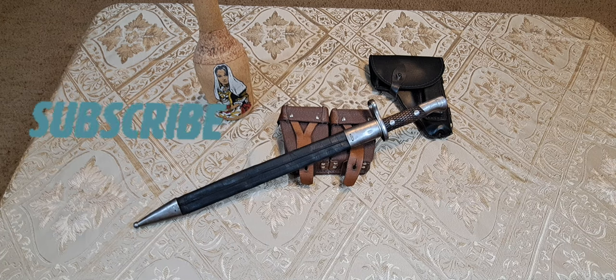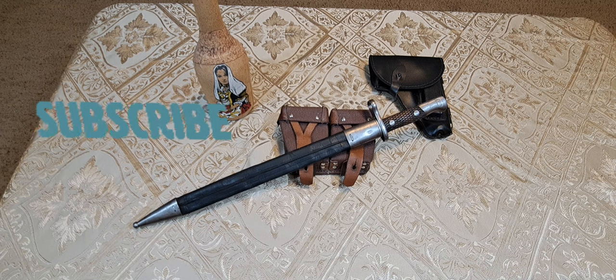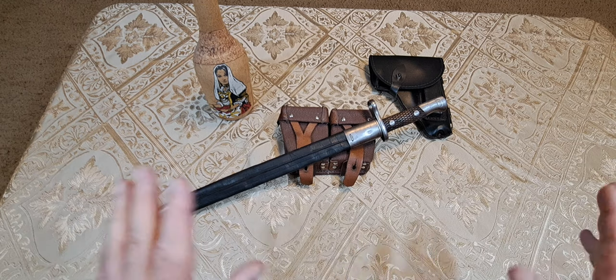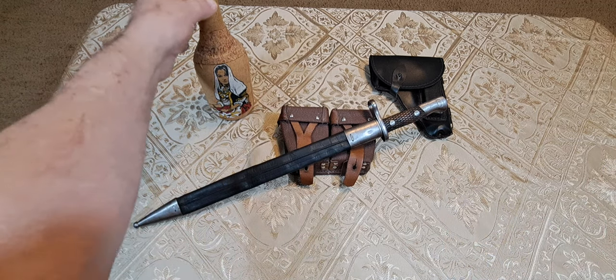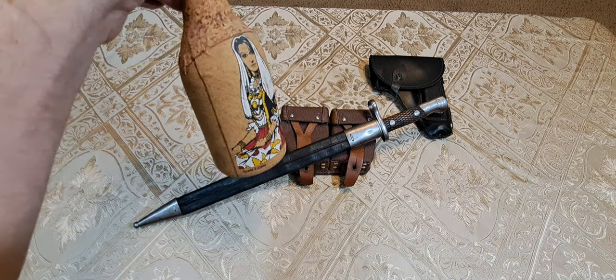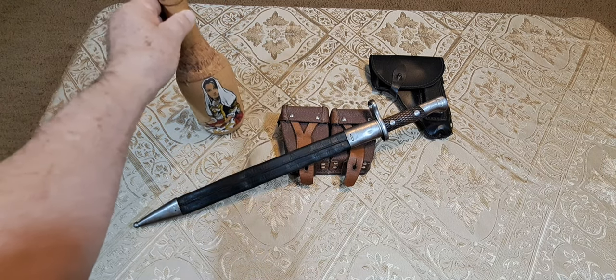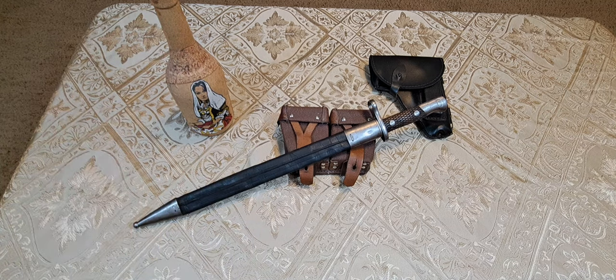Welcome back to the channel. Hi to all my viewers — bonjour, private, guten tag, ola, and ciao to my foreign viewers. We've got kind of a foreign flair going on here today — a little Spanish layout, a little Spanish bottle here. This is from Spain; I can't remember what this wine is, but I think it came from Rioja, Spain.